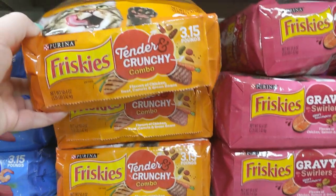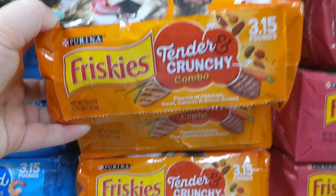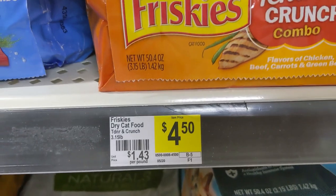Our first deal is for all you cat lovers out there. We're going to start by picking up 3 of the Friskies cat food. These are $4.50 apiece, so those are going to be $13.50 toward our total.